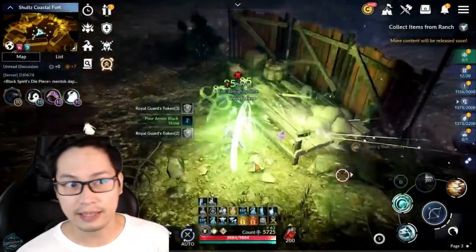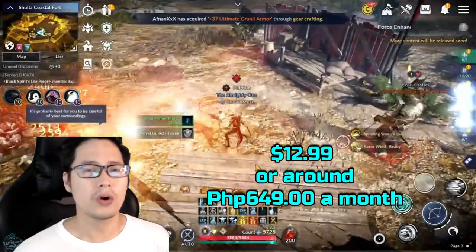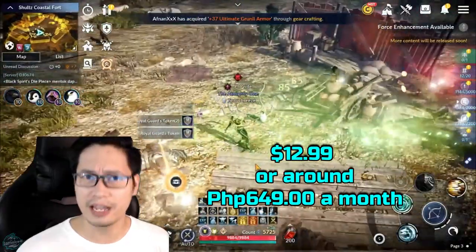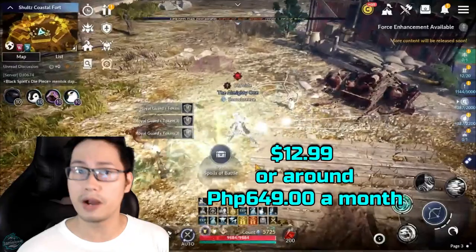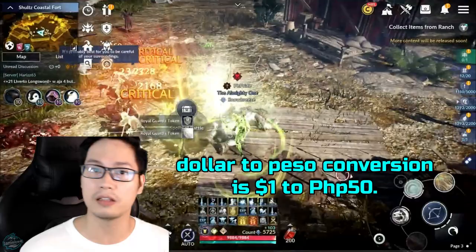After that, Amazon will charge you $12.99 or around 649 pesos a month, assuming that the dollar to peso conversion is $1 to 50 pesos.